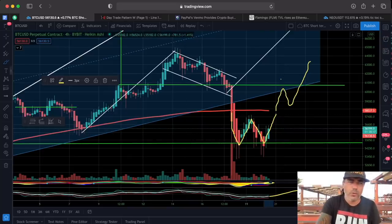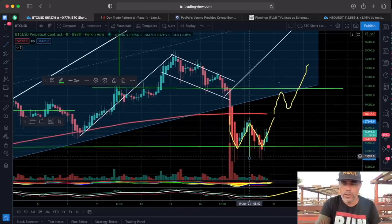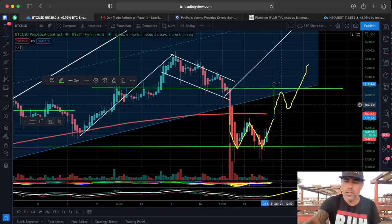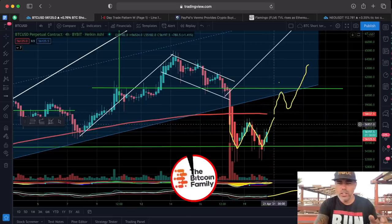You can also measure it by measuring from the neckline down to the bottom, then projecting that distance upward from the breakout — you get the same kind of target. That is what I expect on the four-hour chart.